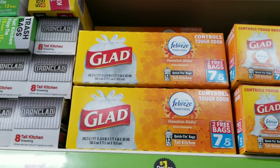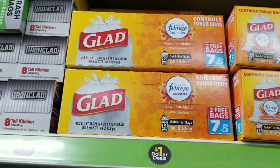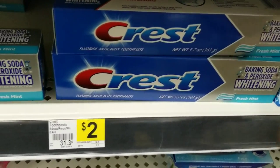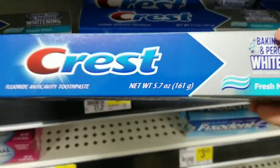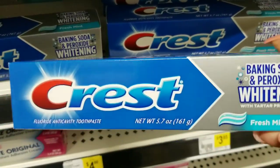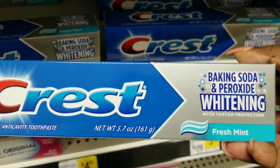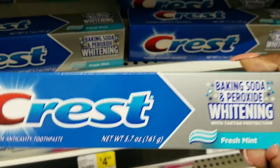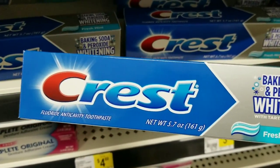I'm going to need a dollar item, so I'm going to grab these trash bags — they're a dollar. Then I'm going to grab this Crest toothpaste, which is $2. I scanned it and the $2 coupon did attach to it, so hopefully it works. Sometimes the app can act funny and I had problems earlier, but it did attach, so we're going to try it.